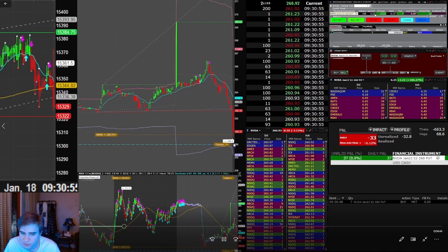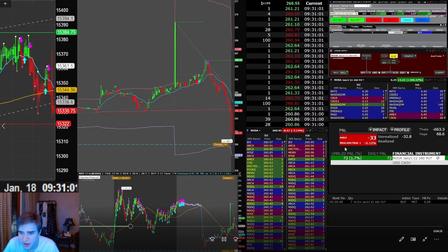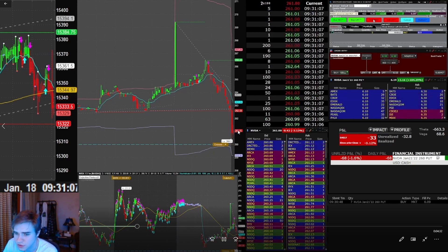We're falling and just slowly continuing down. My target on this was the 260 break and my stop loss was around 262 to 262.50, so I was just waiting here.